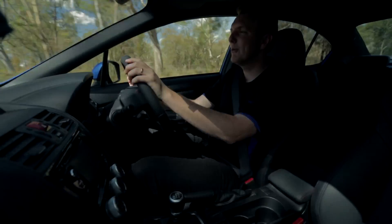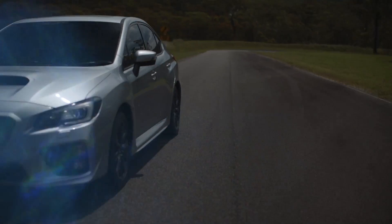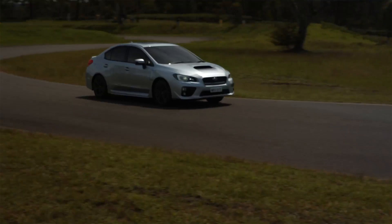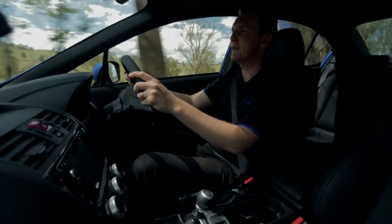One thing that always puts a smile on my face with the WRX is when you put your foot down — it comes on strong, and this 2.0-litre engine does exactly that. Plenty of torque and drivability through the corners. I feel like I'm always in control.